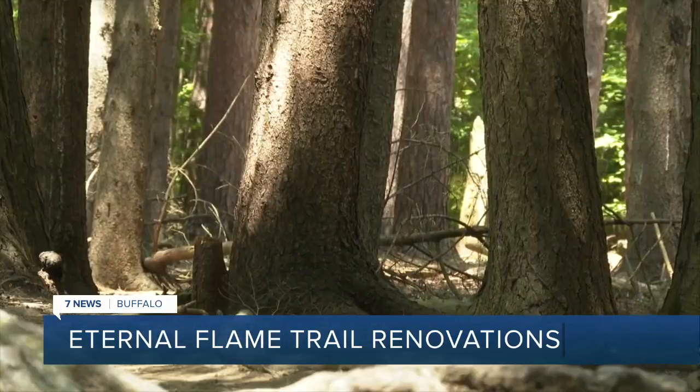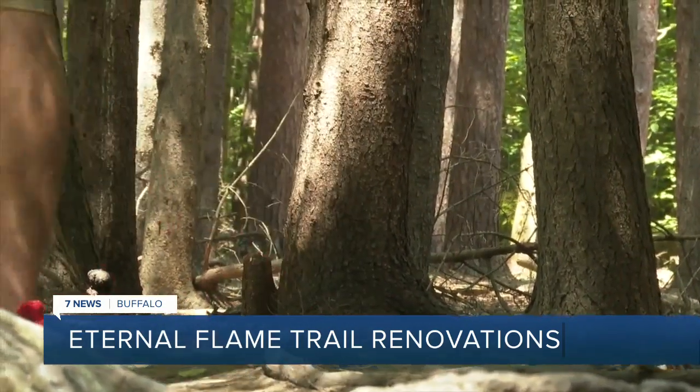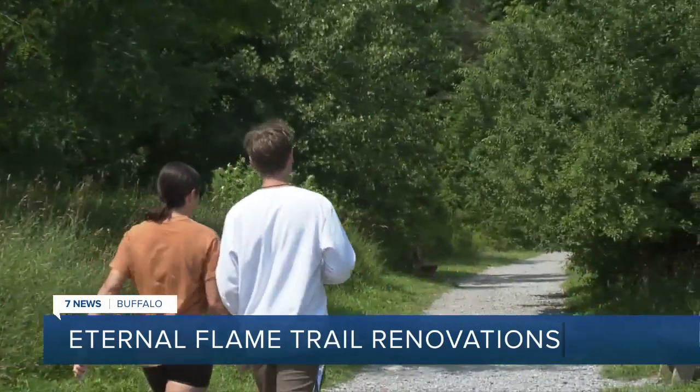They're trying to create a safe environment for the people that come here. To complete the upgrades, the original trailhead leading to the Eternal Flame will be closed on Monday for approximately a month. But hikers can still see the Eternal Flame by using the detour, which will add 15 minutes to your hike.